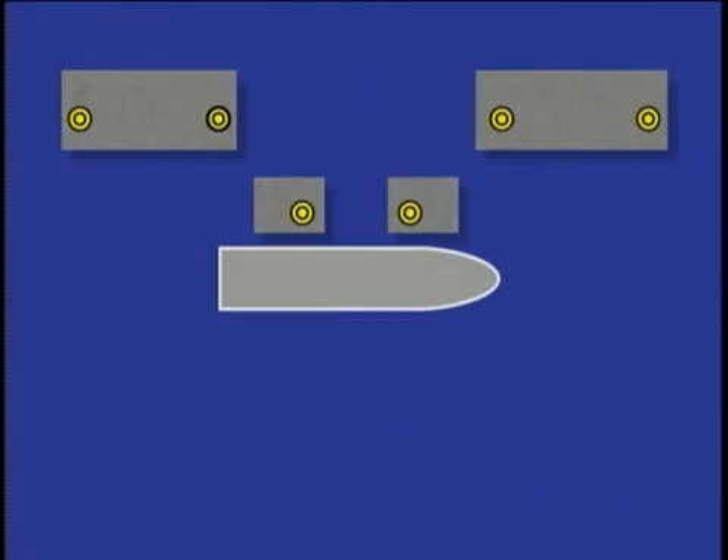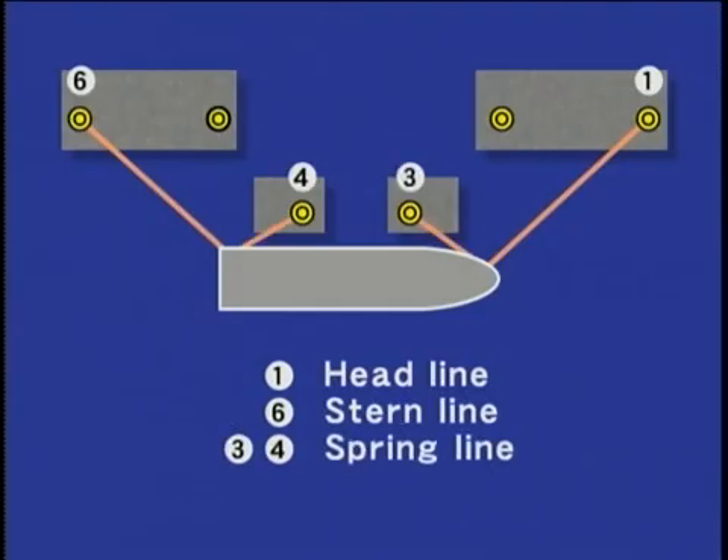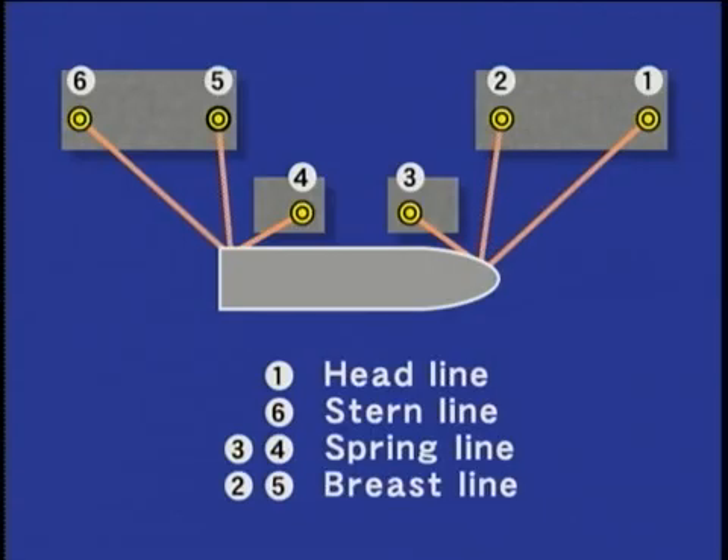The function of mooring lines is to control a ship's motions and make the ship fast to a fixed position. Headlines and stern lines are used to control surge, sway and yaw. Spring lines function to control drift. Moreover, since it is desirable that each line be extended as far as possible, attention must be paid from above during berthing operations to ensure these maximum lengths.